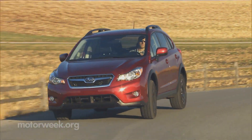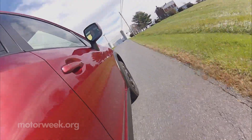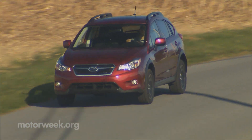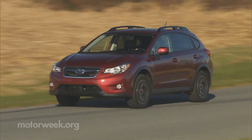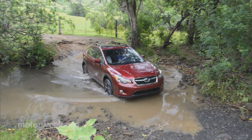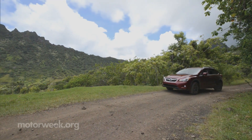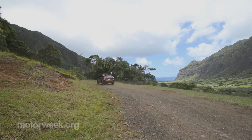Not only does this urban crossover pack standard four-corner traction, 8.7 inches of ground clearance, and a rugged exterior design, it also boasts car-like comfort and good fuel economy, all wrapped in an easy-to-maneuver, city-friendly size. 8.7 inches is a surprising amount of ground clearance for any crossover, much less one this small. After all, the Jeep Grand Cherokee boasts just 8.6 inches.